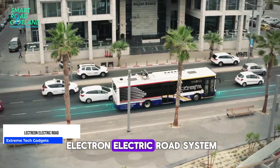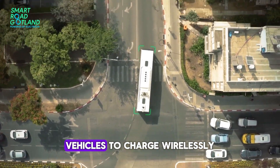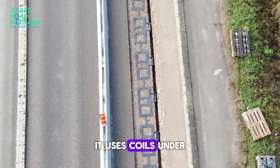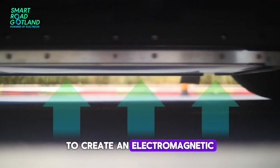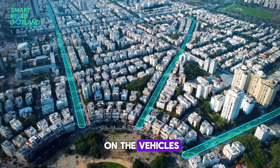First up is the Electrion electric road system. This innovative tech allows electric vehicles to charge wirelessly while driving on the road. It uses coils under the asphalt to create an electromagnetic field that transfers energy to receivers installed on the vehicles.